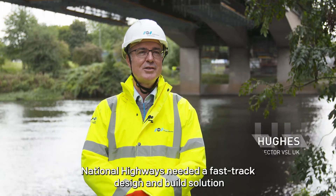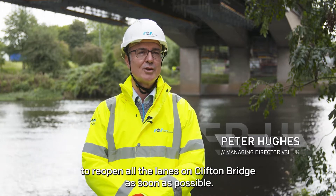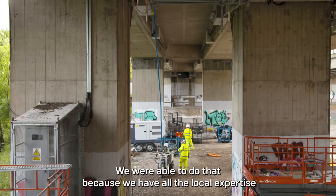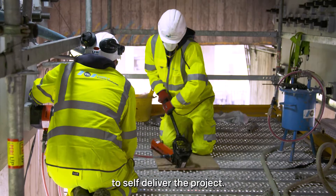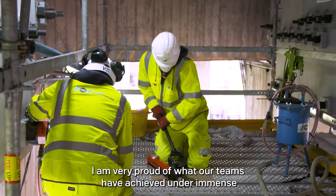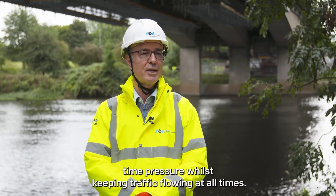National Highways needed a fast-track design and build solution to reopen all the lanes on Clifton Bridge as soon as possible. We were able to do that because we have all the local expertise to self-deliver the project. I am very proud of what our teams have achieved under immense time pressure, whilst keeping traffic flowing at all times.